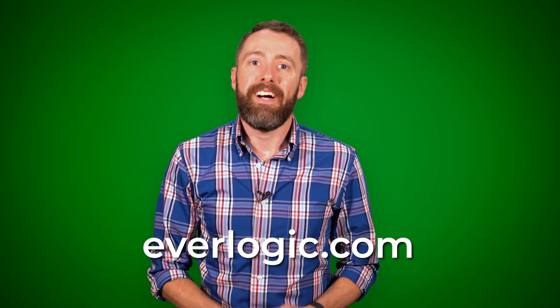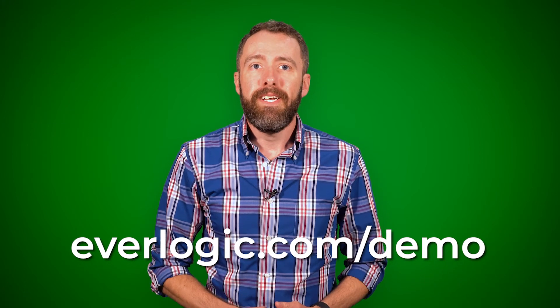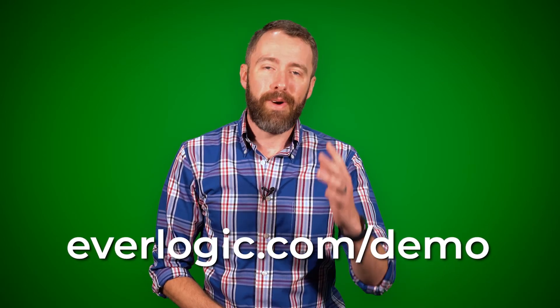Be sure to check out the articles and videos on Everlogic.com to learn how you can profit more through efficiency. Or you can visit everlogic.com/demo to see how the software works right now. Thanks for watching.